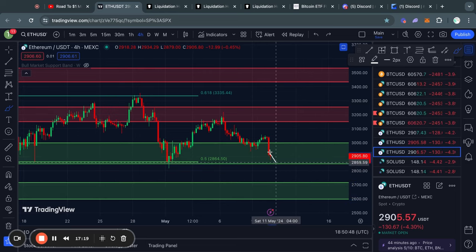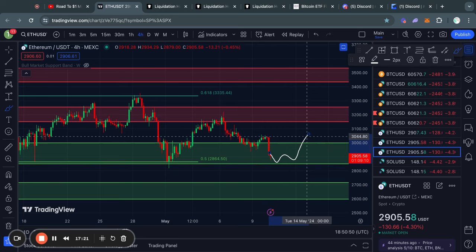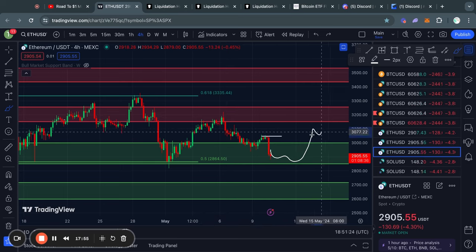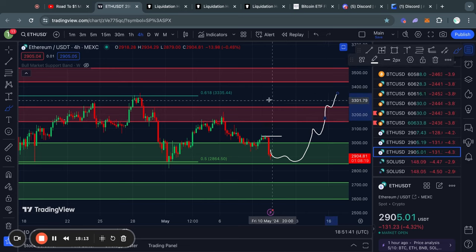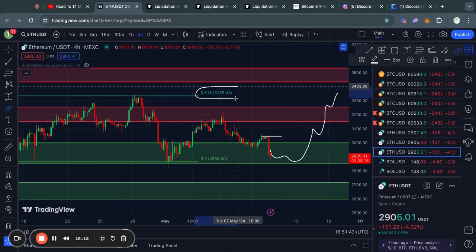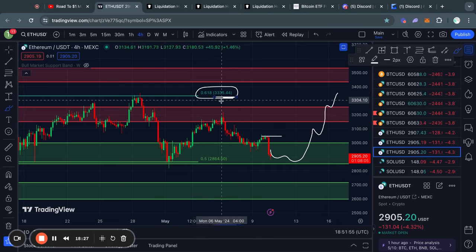That's about it for the bearish scenarios. In the case that we do see the price trade higher, we might face some short term resistance at about 3,050. But in the case that we do see the price trade higher from there, it's from 3,150 to 3,250. And above that, the key level to actually break is this 0.618 Fibonacci level at 3,330. So that is something to definitely look out for if you want to see ETH move higher in the long term.